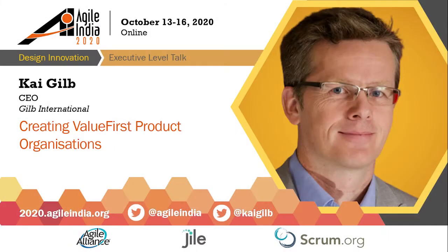Welcome everyone to the session on creating a value-first product organization by Kai Gilb. We are all happy that you've made it to the session. Without any further delay, Kai, over to you.